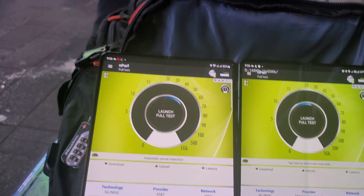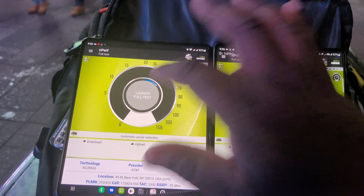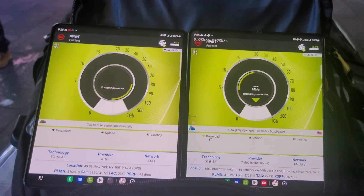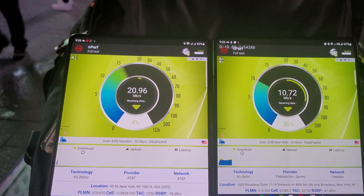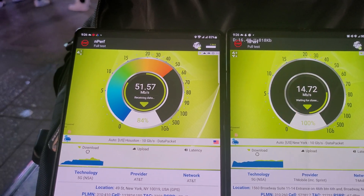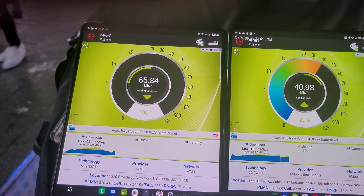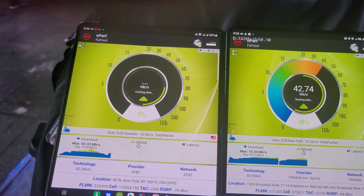So this is going to be the last test for the comparison. AT&T is very solid down here with all the people. T-Mobile is the one that's struggling from the looks of it.